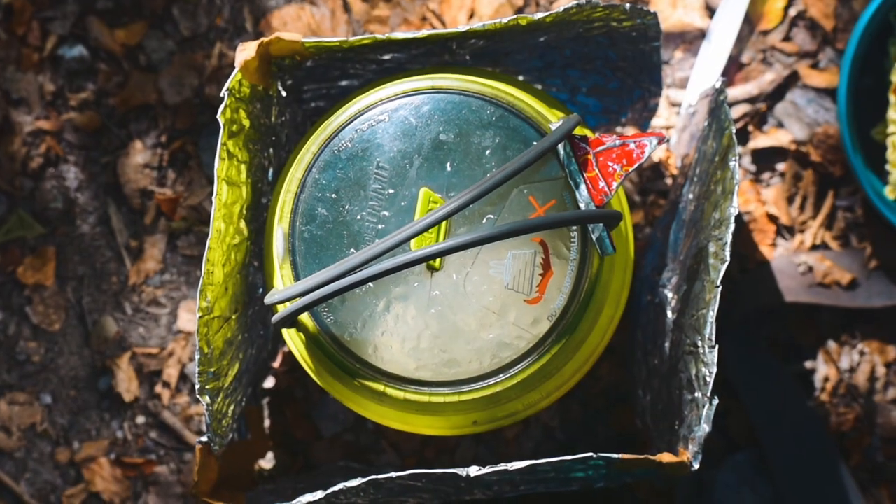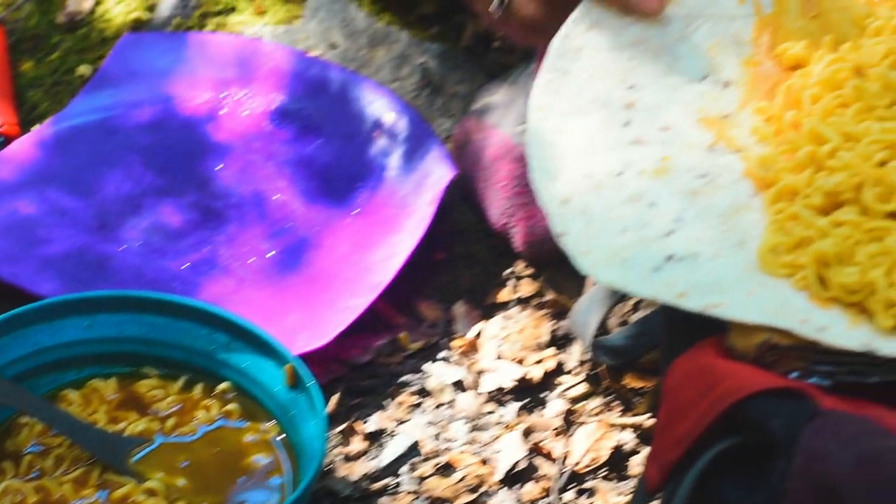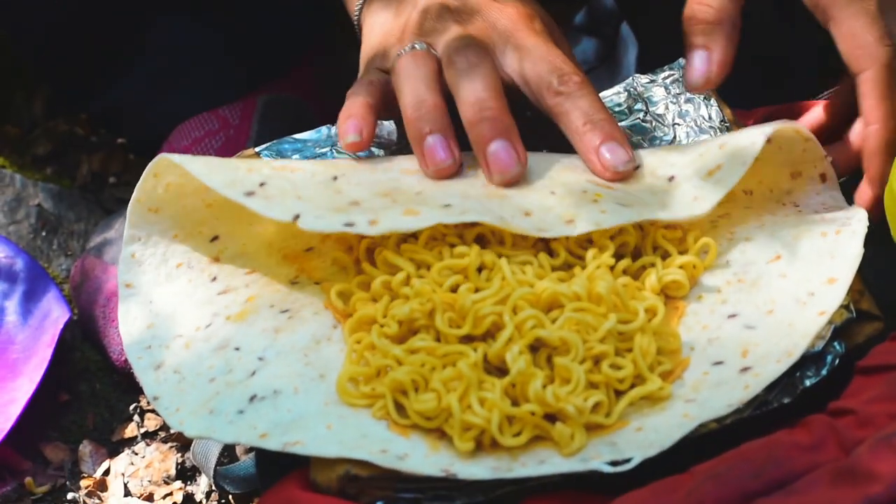Lunch. I'm going to put something out there. You may be familiar with it already, but if not, you're welcome. Peanut butter noodle wraps. Nothing more to say about that.